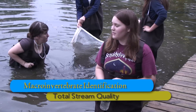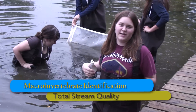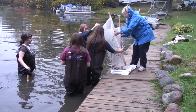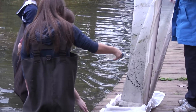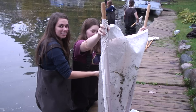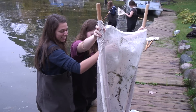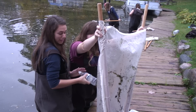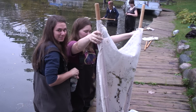We are kicking up the substrates — the dirt on the bottom — to get the macro-invertebrates into the net and see what we can find. We are now washing the dirt off the net to see if there are any extra little macro-invertebrates, and then we are going to go through the tray and see what kind of little creatures are in there.